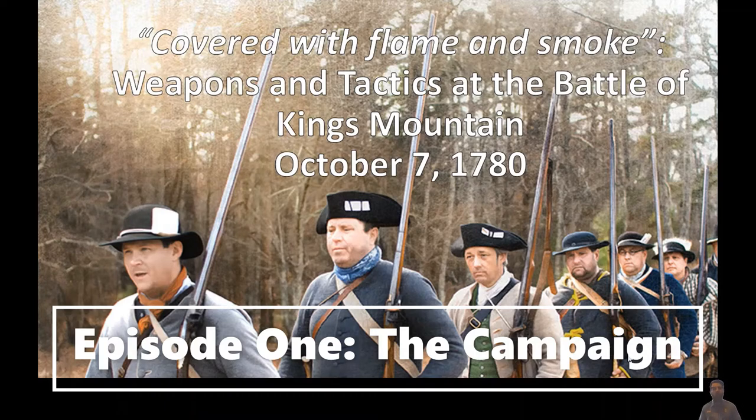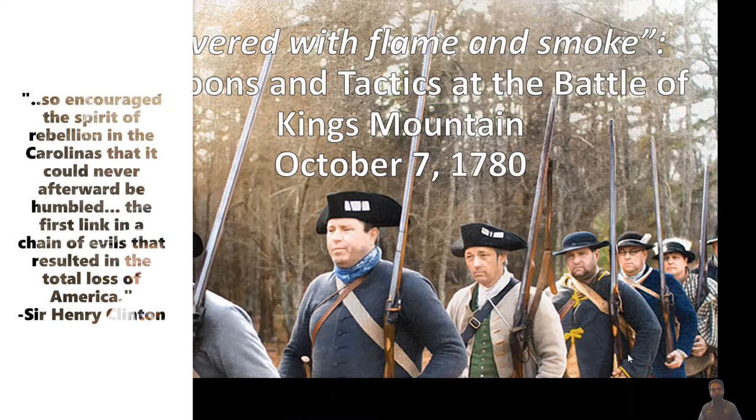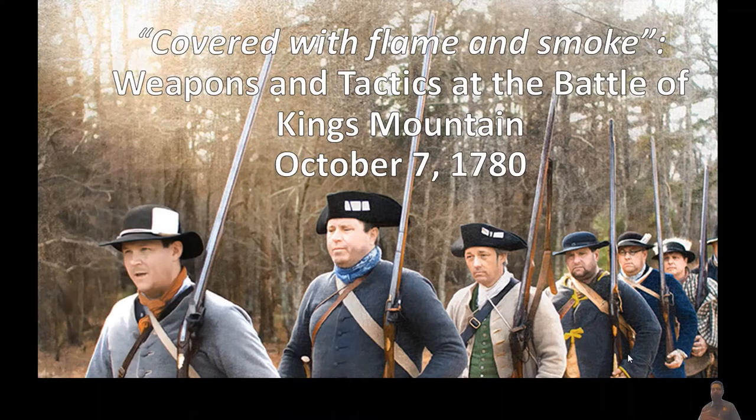We're going to start with this quote from British Commander Sir Henry Clinton, the overall commander-in-chief of North American forces at the time of this battle. He says that this action so encouraged the spirit of rebellion in the Carolinas that it could never afterward be humbled, and it was the first link in a chain of evils that resulted in the total loss of America. And then here's Virginia Governor Thomas Jefferson, who actually calls this battle the joyful annunciation of that turn of the tide of success.